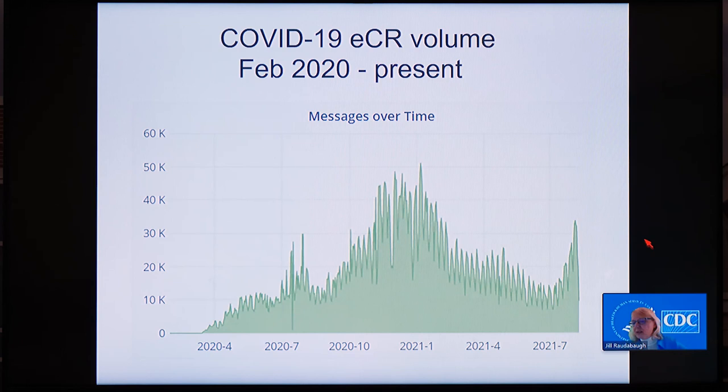The Centers for Medicare and Medicaid Services has recognized the value of electronic case reporting and has made it a requirement in the Promoting Interoperability Program for hospitals beginning in 2022, with a similar rule out for comment for community providers as well. While there have been many challenges in addressing the COVID-19 pandemic, acceleration of ECR implementation is one good thing that this pandemic response has brought. The burden of reporting has been significant on healthcare and public health, and accomplishing reporting through electronic exchange of data captured in the EHR as part of care is a significant step in reducing the burden of manual reporting for all involved. That concludes our presentation.